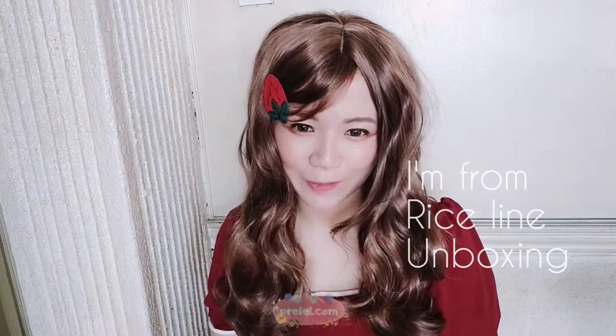Hi everyone, welcome back to my channel. This is my third video of the day, so you'll notice I'm wearing the same outfit. Anyway, in this video I will be sharing with you the surprise package I got from Wishtrend.